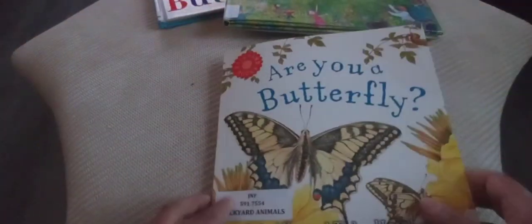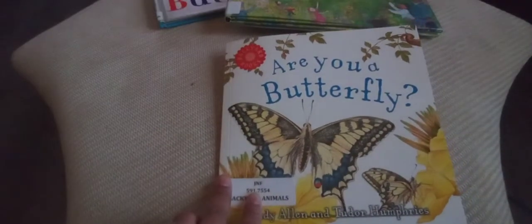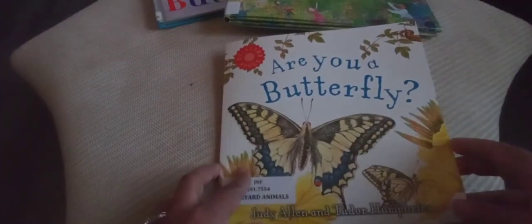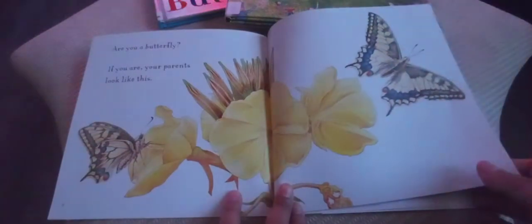I have one more book for you. This one is called 'Are You a Butterfly?' by Judy Allen. Are you a butterfly? We are learning so much about butterflies! If you are a butterfly, your parents look like this.